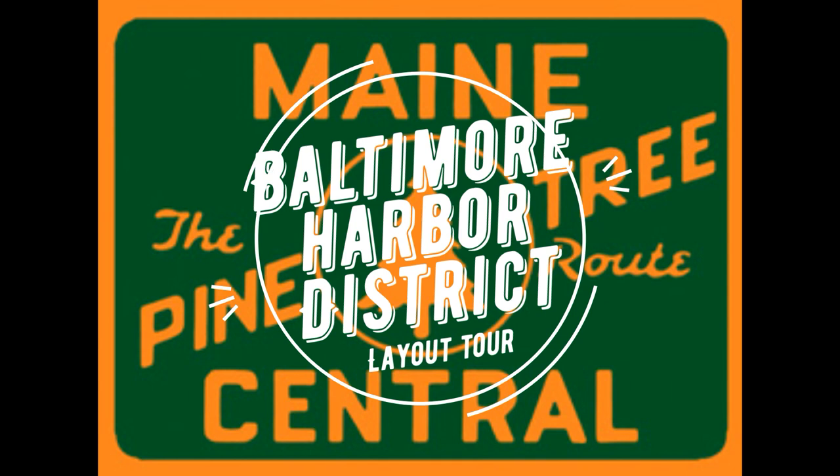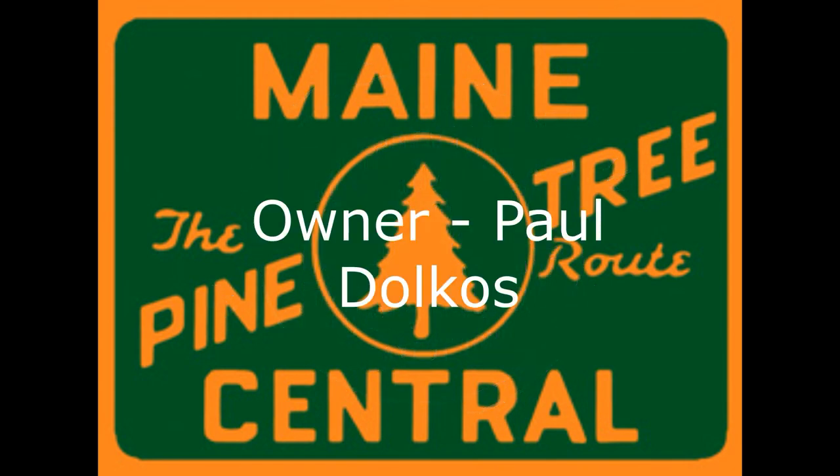I had the opportunity recently to operate in Paul Dokel's Baltimore Harbor District layout, and while I was there, I took some photographs using my iPhone. I'm just going to go through these here because he's had a lot of this published, and he's done some articles in Model Railroader and some of the other magazines, but sometimes you just don't get the overall view.